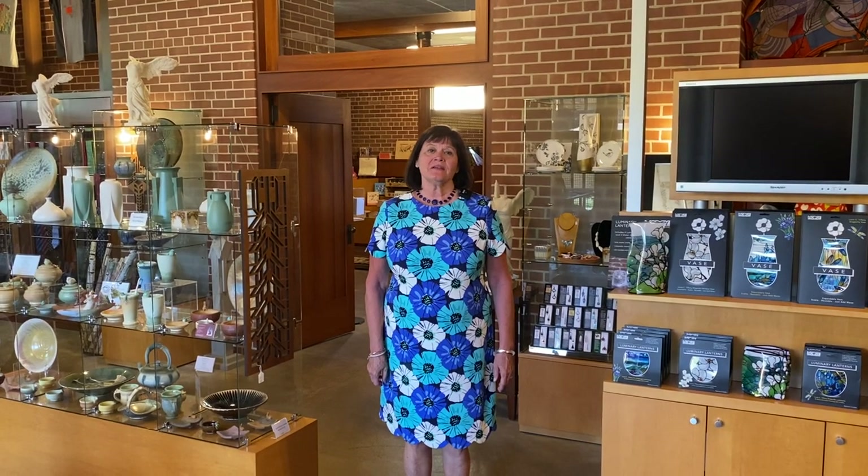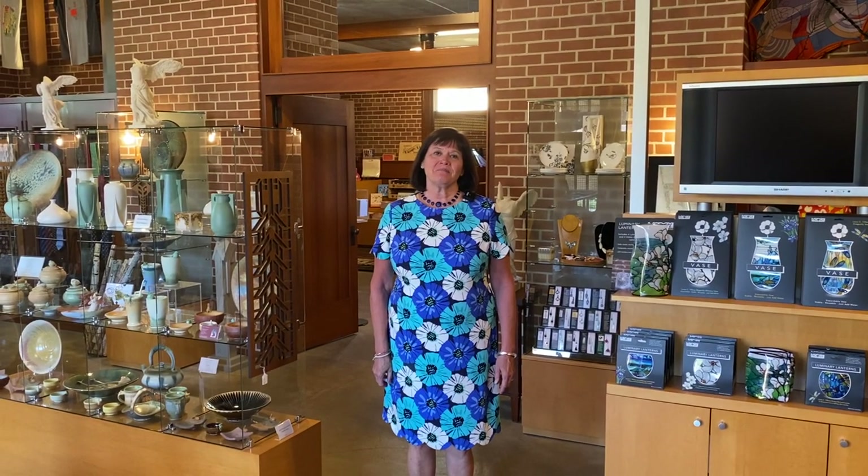Hi, I'm Mary Roberts, Executive Director at Frank Lloyd Wright's Martin House in Buffalo, New York. Thank you for joining me today virtually in the Carriage House.